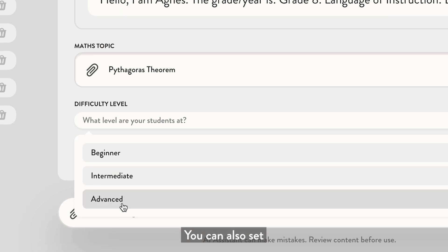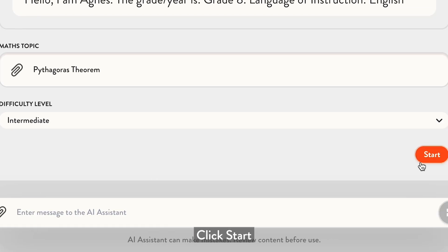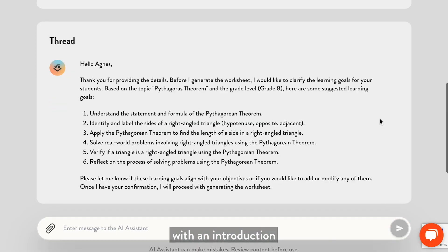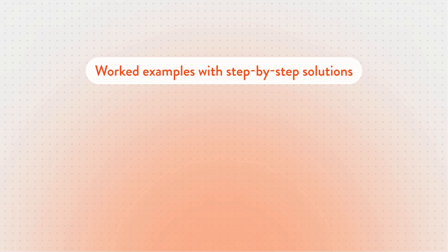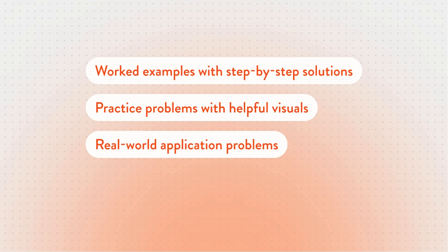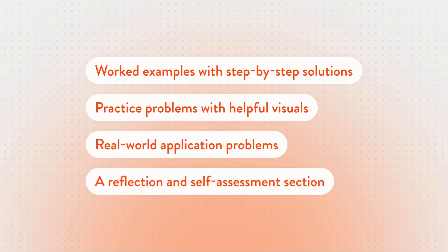You can also set the difficulty level. Click Start, and the AI will create an outline with an introduction to the concept, worked examples with step-by-step solutions, practice problems with helpful visuals, real-world application problems, and a reflection and self-assessment section.